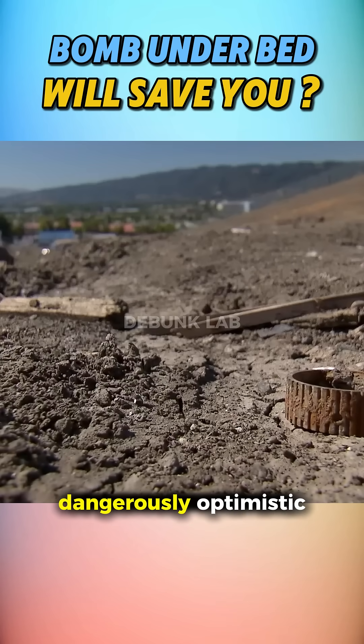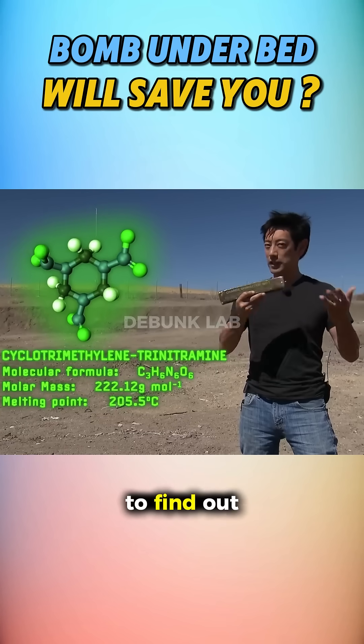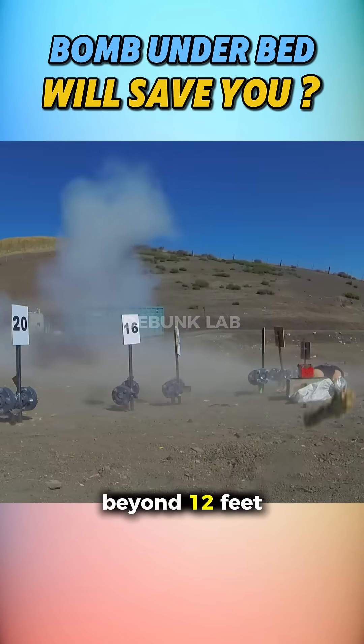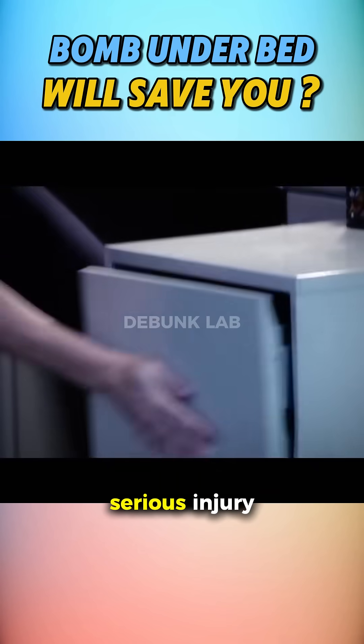Mythbusters took this dangerously optimistic idea to the Alameda County bomb range and used C-4 to find out for real. First, they measured blast pressure and injury radius. The lethal shrapnel danger zone extended beyond 12 feet, so being 12 feet away could be the difference between life and serious injury.